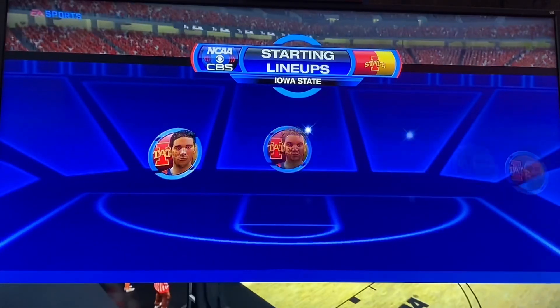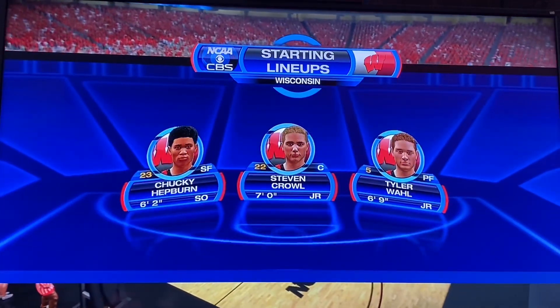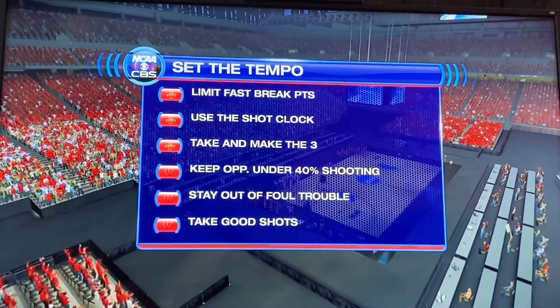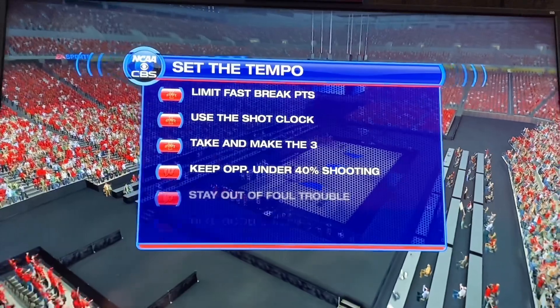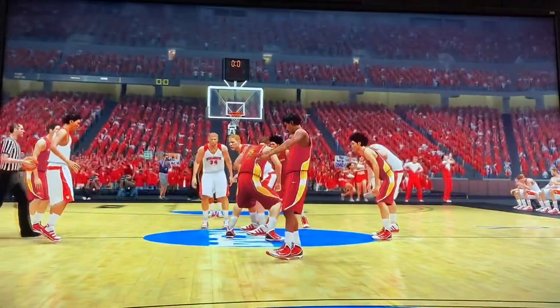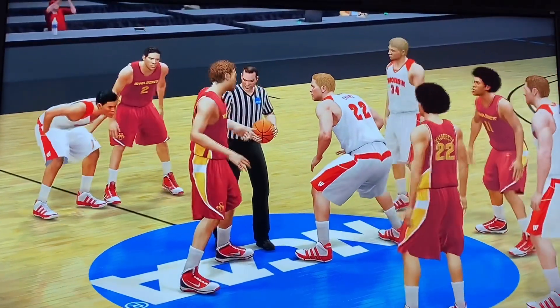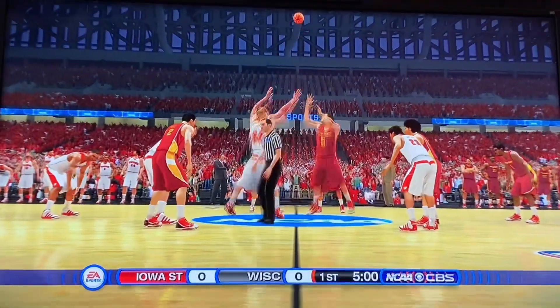I really like that matchup at the point guard position. Part of the responsibility is to be the coach on the floor who will play well enough to lead your team to victory. Let's check out how these teams are going to set the tempo. Every game they have to pick their areas and focus best. They're going to help the team win and execute that. Number 3 Wisconsin. Number 11 Iowa State. Let's tip this thing off.